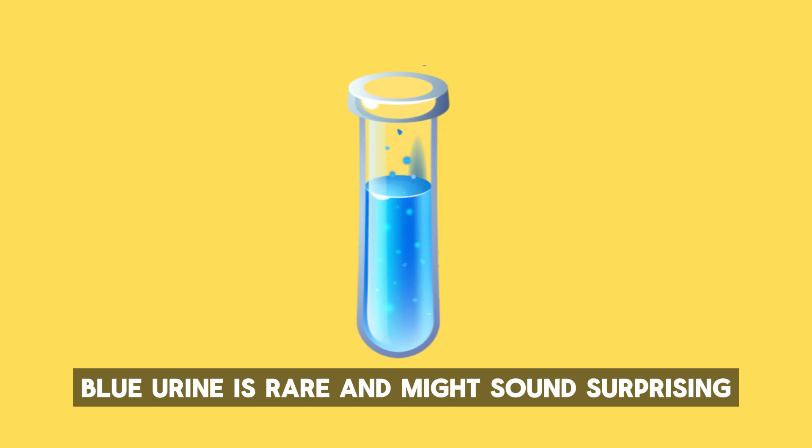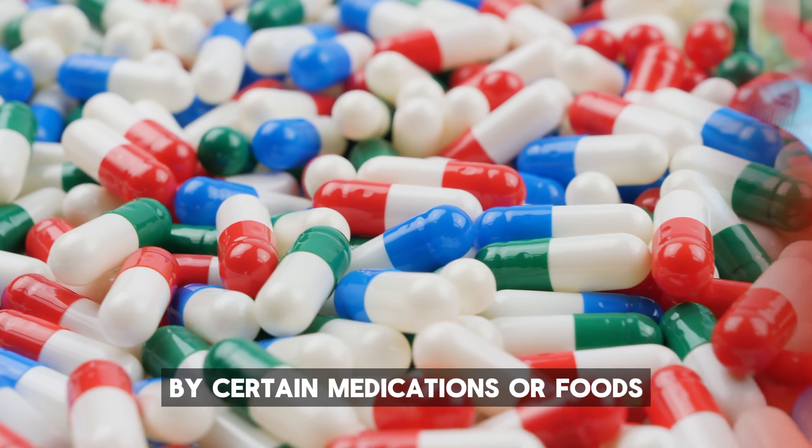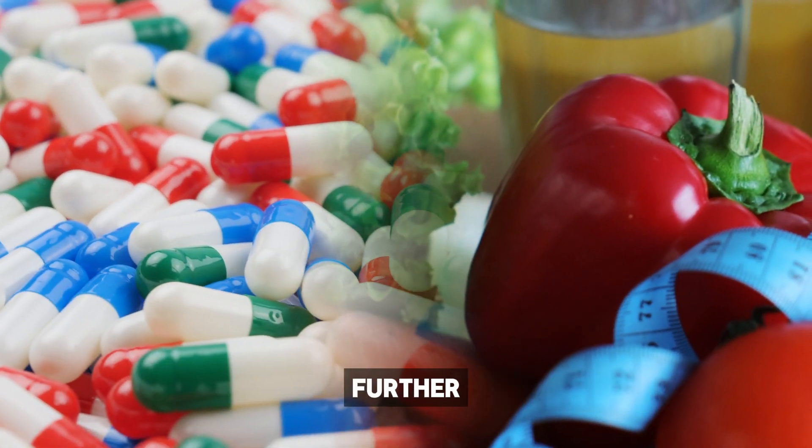Number eight: blue. Blue urine is rare and might sound surprising. It's usually caused by certain medications or foods, or it could indicate a rare medical condition. This unusual color is definitely worth investigating further.